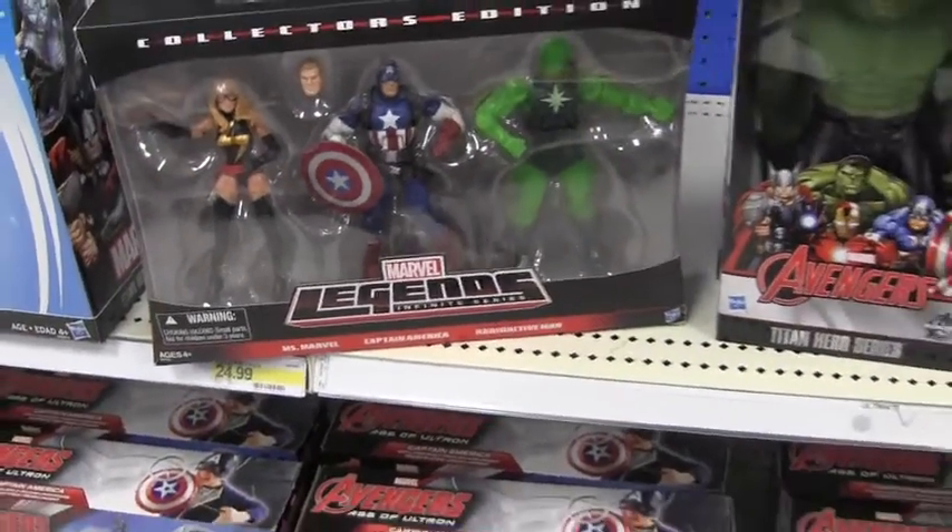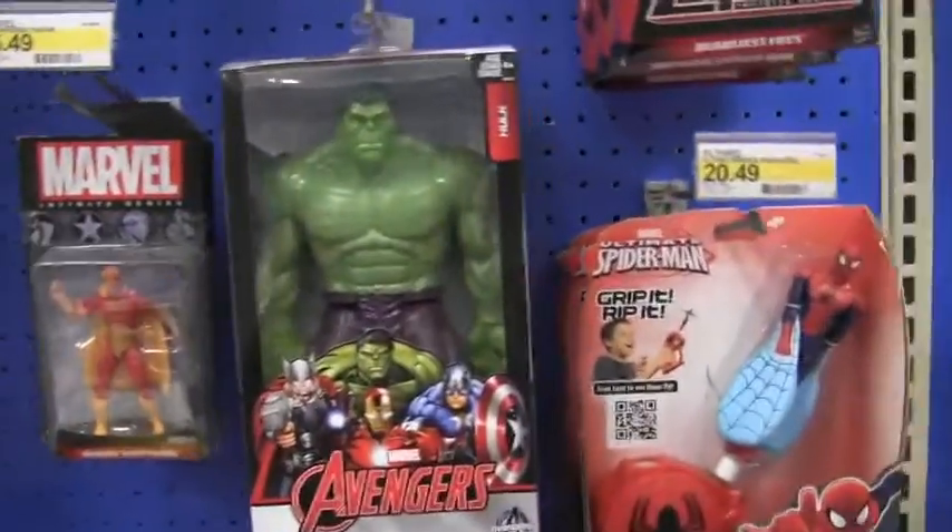Yeah, Collector 3-pack, $24.99. And they also have kids crying all day long.